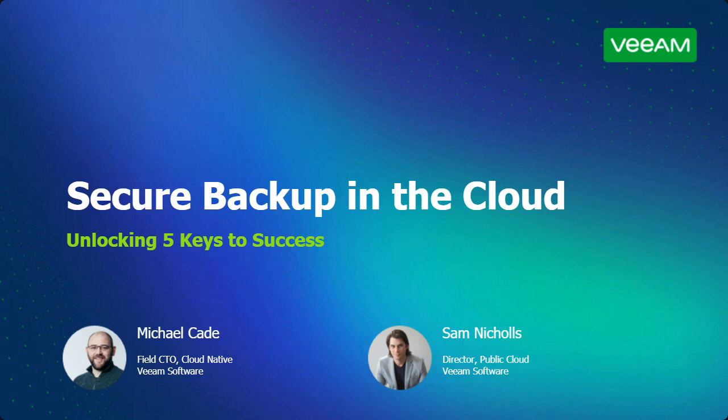Welcome everyone, and thanks for joining this webinar all about secure backup in the cloud and how to unlock five keys to success. My name is Sam Nichols, Director of Public Cloud here at Veeam Software. I look after anything and everything we do with the three major hyperscalers: AWS, Azure, and Google Cloud. I'm joined by my colleague and friend Michael K, Field CTO of Cloud Native, also at Veeam.